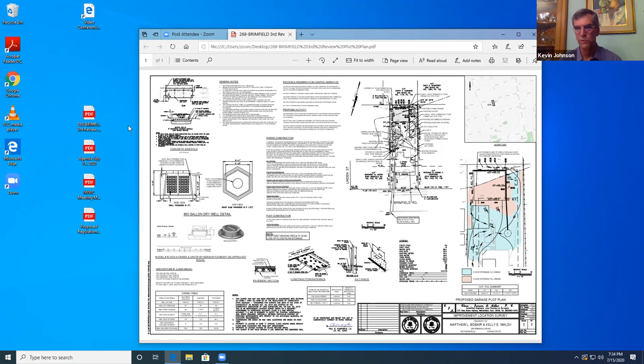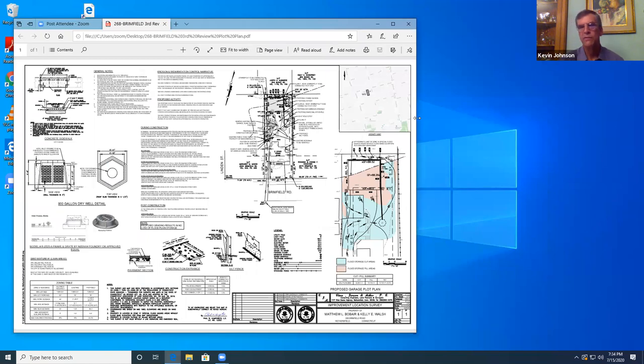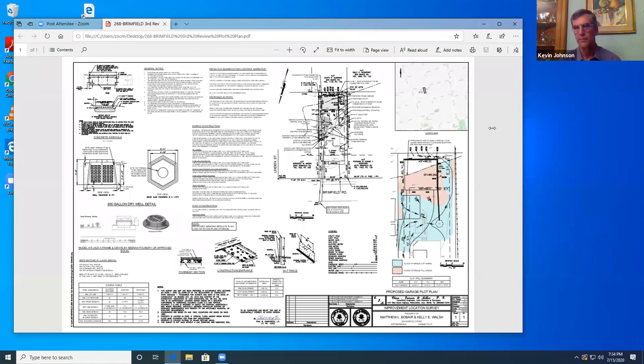The proposal is to remove an existing single-bay garage and replace it with a double-bay garage. The proposed garage will be located a little further back in the rear yard. To accommodate that, there is some regrading of the existing driveway, the location where the former garage is, and the remaining grassed area. The regrading results in an increase in flood storage of approximately 13 cubic yards. We're also incorporating a dry well in the rear yard behind the house.